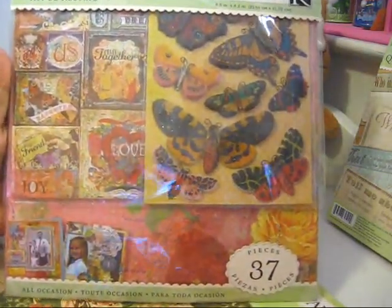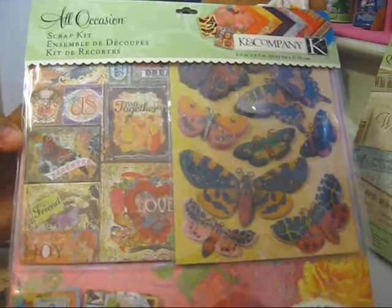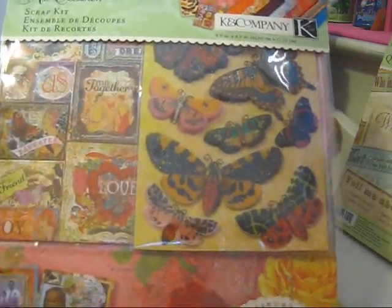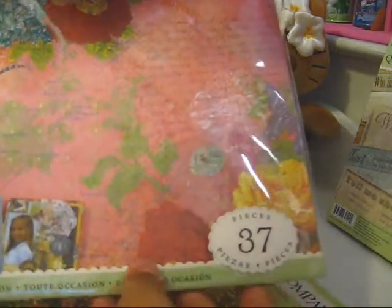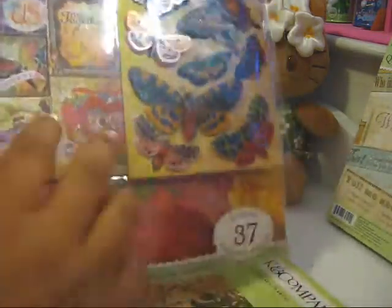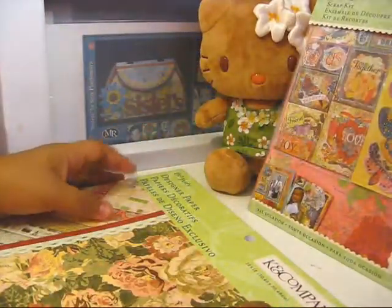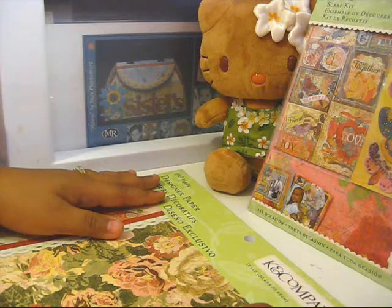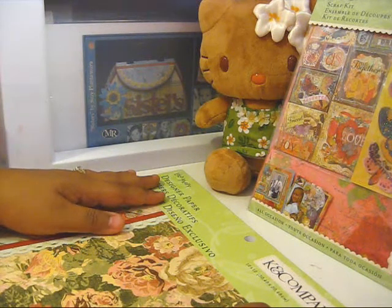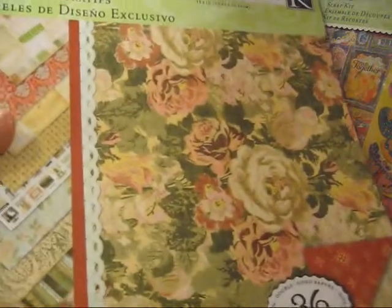I also got this all-occasion scrap kit by Kay and Company — it's part of the Kay Seurat collection. I absolutely love it; it has beautiful butterflies, decals, and cardstock, and comes with a total of 37 pieces. I don't have the matching paper yet, but I hope to get that eventually. There's a sale on Joann's website right now, but I think I'll just wait and get it next time.